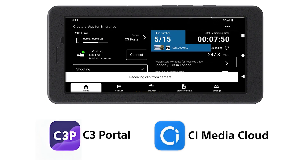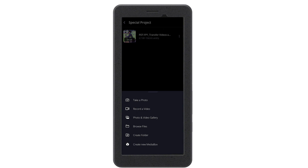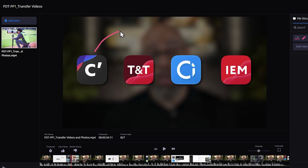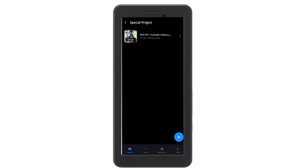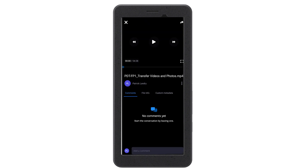For enterprise users, the Creators Cloud ecosystem includes tools like C Media Cloud or C3 Portal. C Media Cloud is Sony's cloud-based platform for efficient media management and collaboration. Using the PDT-FP1, you can transfer photos and videos from your camera and upload them directly to secure cloud storage accessible from any connected device. It's a collaborative tool enabling multiple users to access and edit media in real-time, streamlining workflows for video editors, photographers, and production teams.